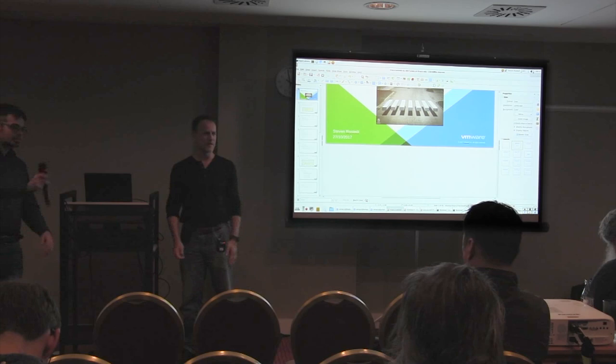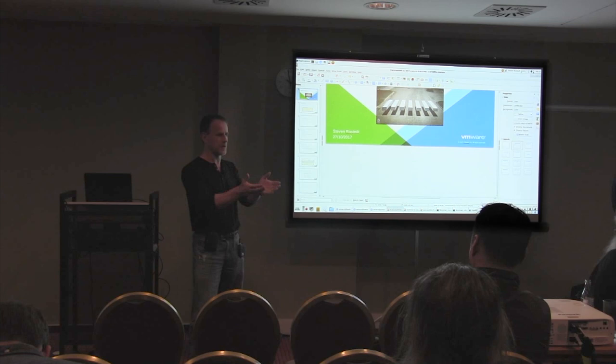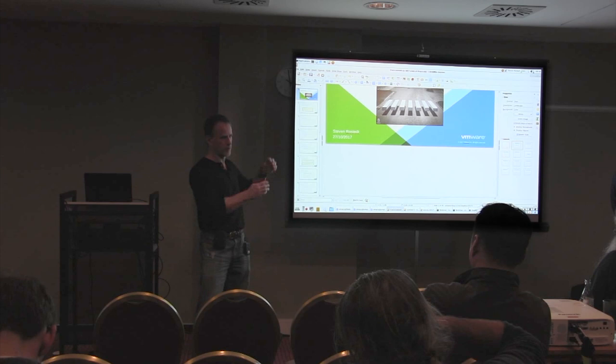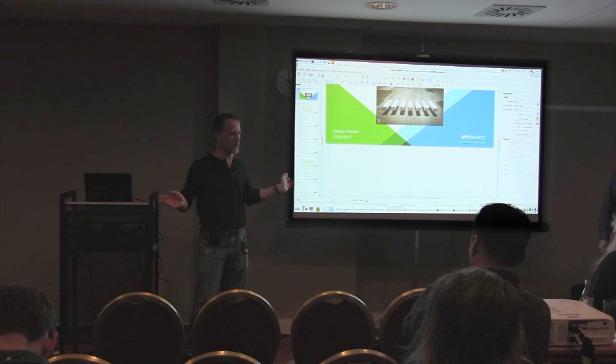Q: You mentioned you posted slides from Wednesday - where? A: I sent an email to the Linux Foundation and they uploaded them. It should be underneath my talk listing. If you go to my talk, it has the full slide deck - this is just a subset of those slides. I just took the slides and deleted everything I didn't want to talk about.